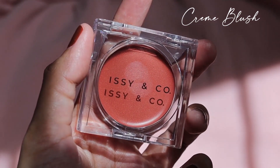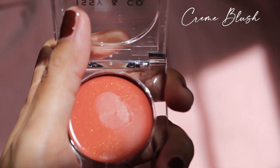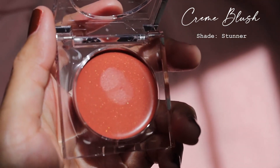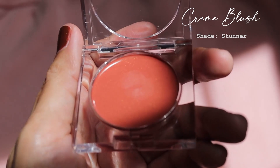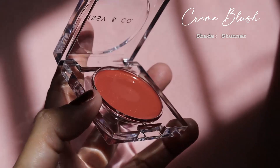For the Creme Blush, I chose the shade Stunner. The Creme Blush has SPF 15 and can also be used on the lips and as an eyeshadow. What I like about this blush is the formula because it's not too oily, which is good for oily skin because it will stay longer.